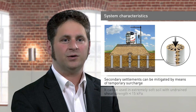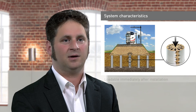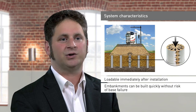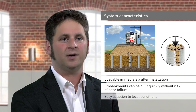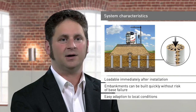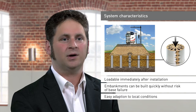The foundation system can be used in extremely soft soil with an undrained shear strength lower than 15 kPa and is loadable immediately after installation. Embankments can be built quickly without risk of base failure, and the system can be easily adapted to local conditions by varying the distance between the columns or by varying the geotextile sleeve characteristics.